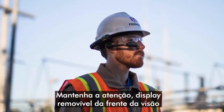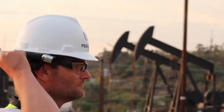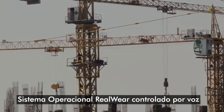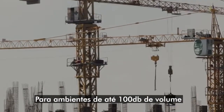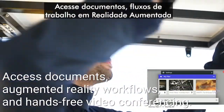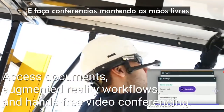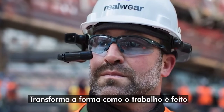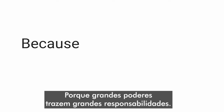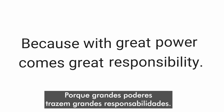Maintain situational awareness. Move the display out of the way when not needed. Leveraging RealWear's unmatched voice-controlled operating system, designed for environments as loud as 100 decibels. Access documents, augmented reality workflows, and hands-free video conferencing. Transform how work gets done. HMT1Z1 — because with great power comes great responsibility.